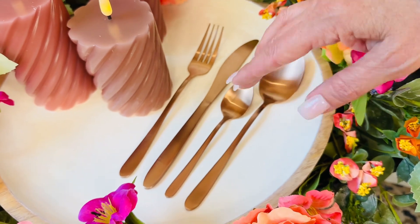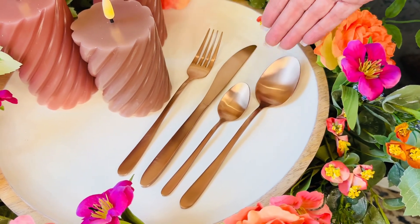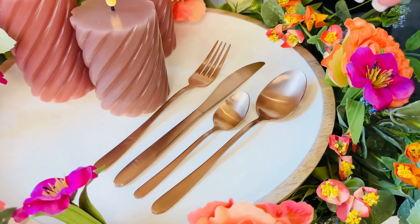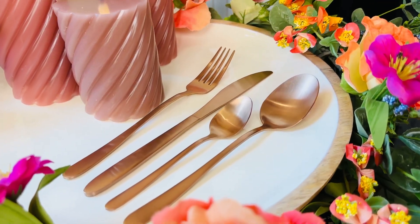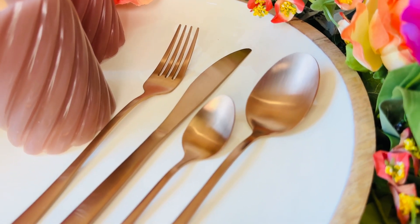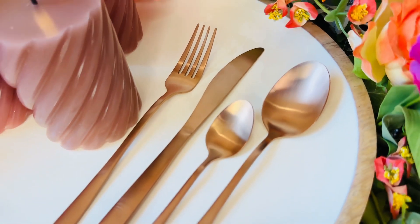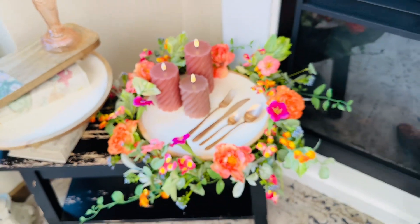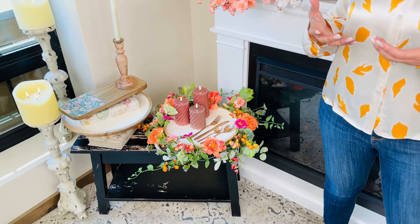The smaller spoon can be what you use every day or for desserts. The larger spoon can be for soups or cereals — completely up to you. But these change the entire presentation of your dinner or breakfast, because they add this really unexpected touch of warmth in the rose. There's such a beautiful way to set a table.